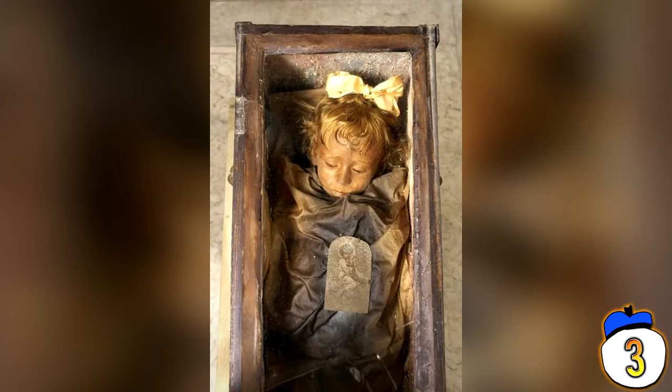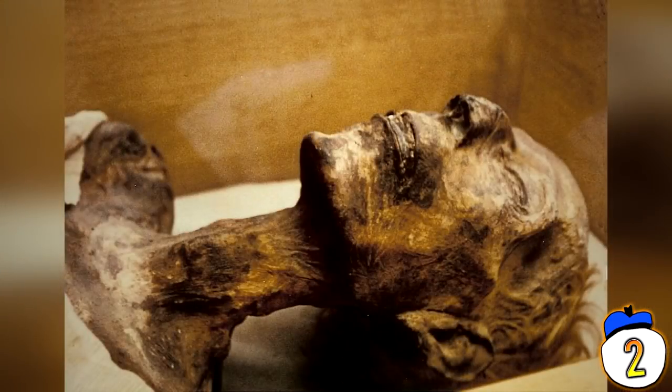Number 4: Rosalia Lombardo. This two-year-old girl was found in the Capuchin Catacombs in Italy, preserved using a natural preservative as well as chemicals in her bloodstream — formalin, zinc salts, alcohol, and others — allowing an almost unbelievable amount of mummified preservation. Most of the details came from the handwritten memoir of the embalmer, Alfredo Salafia, who recorded the exact process used to keep her from decomposing. It's believed the use of zinc salts is what was most responsible for the level of preservation.